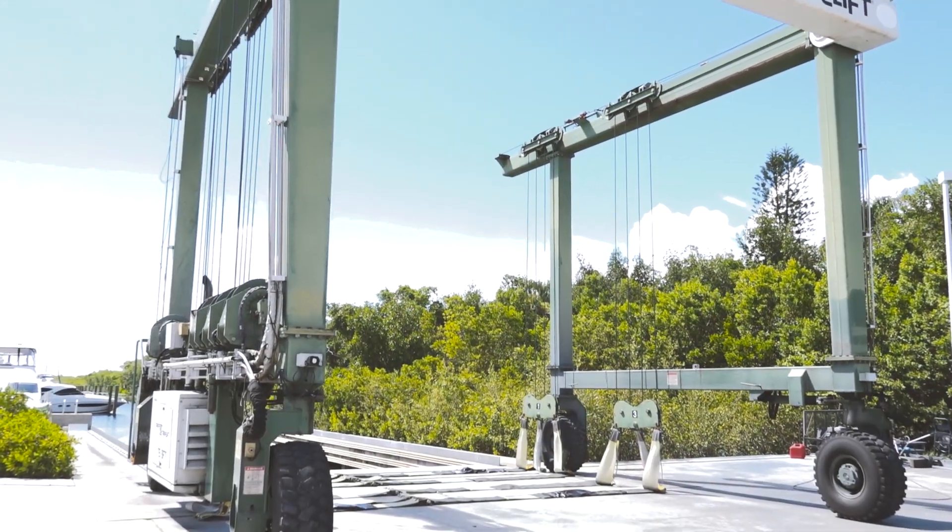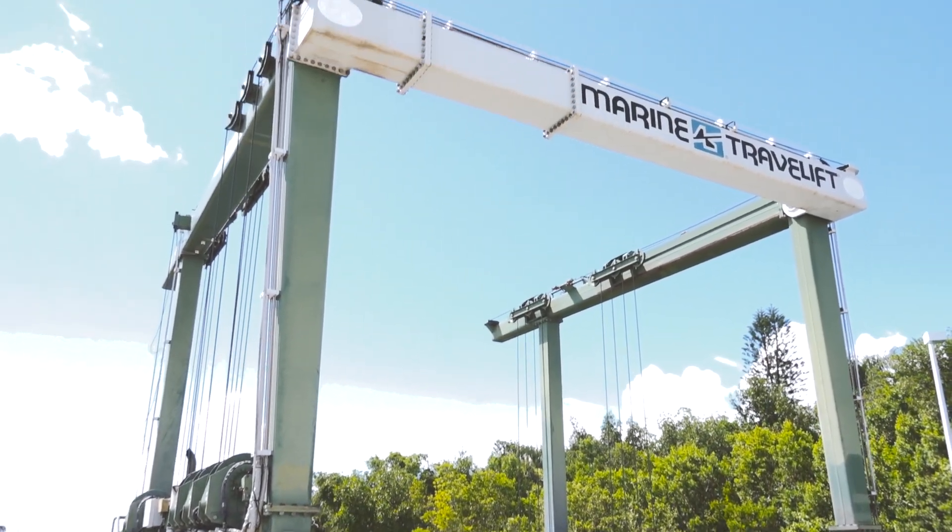Overhead here you'll see our 75-ton travel lift. The convenience and ease of access of having everything all in one place makes life easy when it comes to boating, and that's our goal at MarineMax.